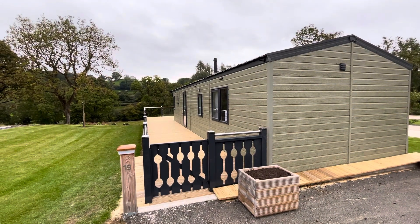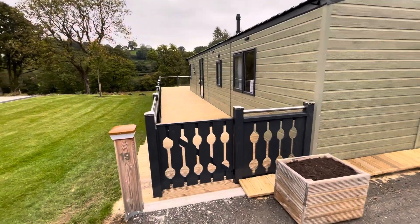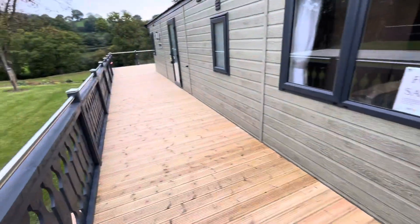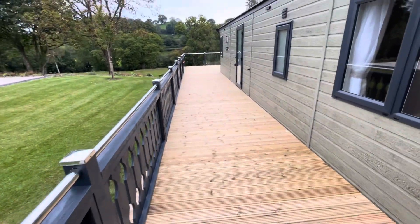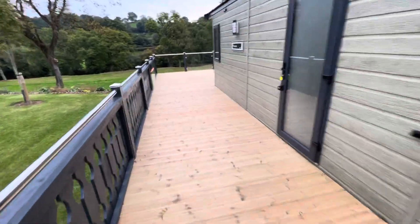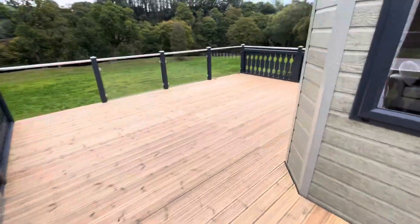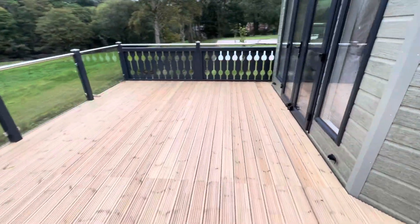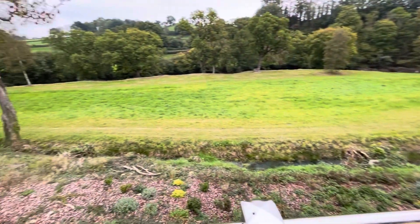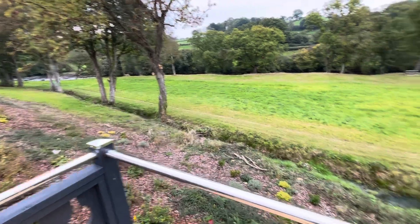Brand new Willerby Sheraton Lodge located at Banwy Mill Lodge Park near Llanbrynmair, Mid Wales. Completely level access, so step free, allowing easy access up onto the large L-shaped deck. It runs the length of the lodge with glass panels, stainless steel handrail and post caps — a really good size. French doors open out so you can make the best of the outside space, overlooking the River Banwy and the countryside.